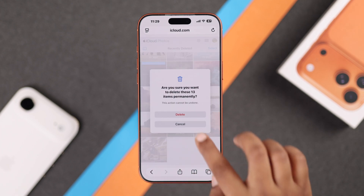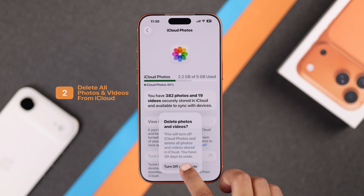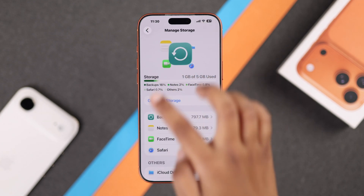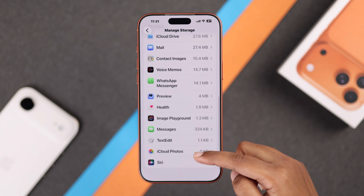Now back in your Settings, I'm going to delete all the iCloud photos and videos I no longer need. After doing this, you will notice a lot of storage has been cleared up. Remember, you can still restore them within 30 days if needed.